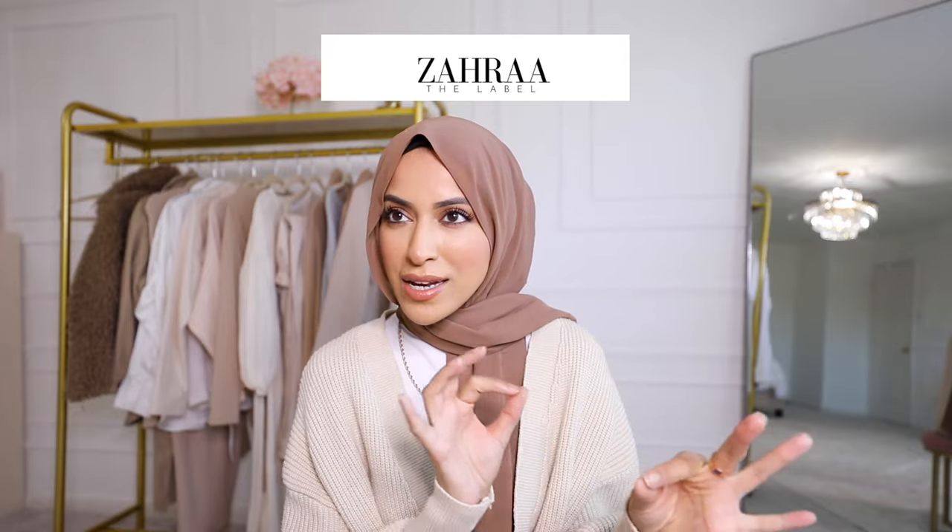Hi guys, welcome back to my channel. This week I wanted to do a review on Zara the Label, and I'm going to put a little disclaimer — she is one of my really close friends.